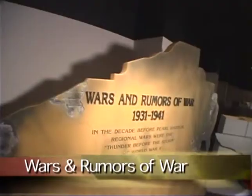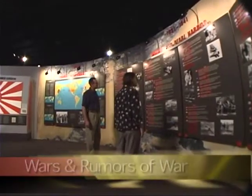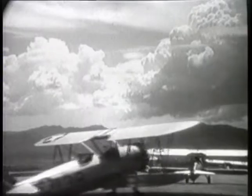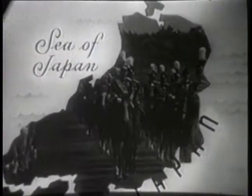The gallery begins with 'Wars and Rumors of War.' This portion of the exhibits details World War I and the decade before the bombing of Pearl Harbor, when regional wars were the thunder before the storm of World War II.